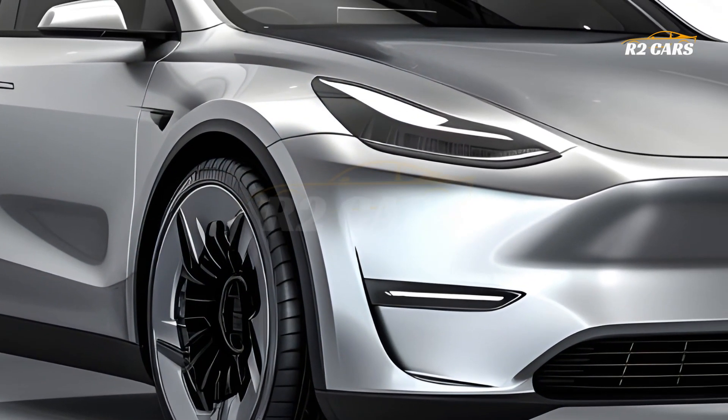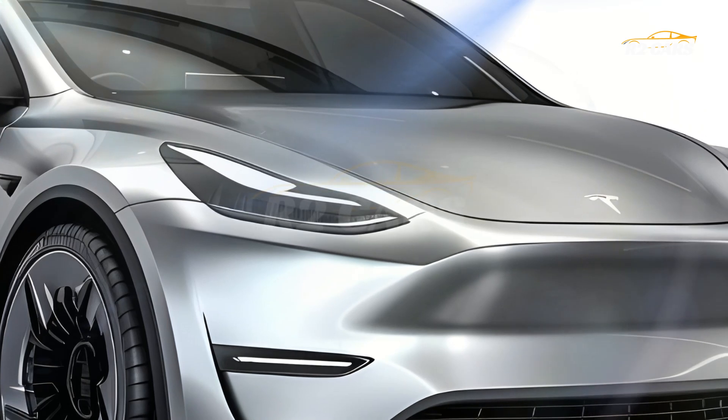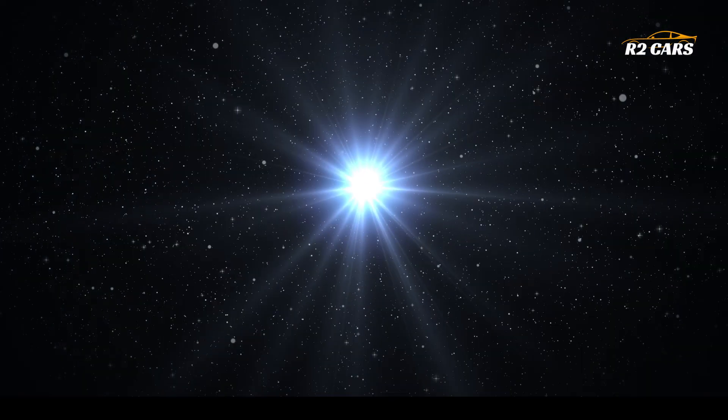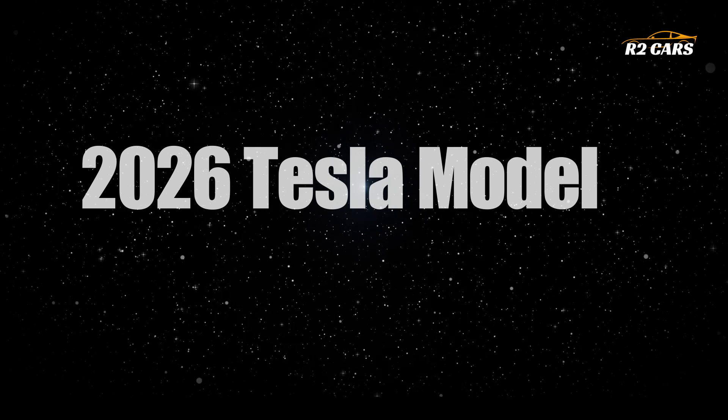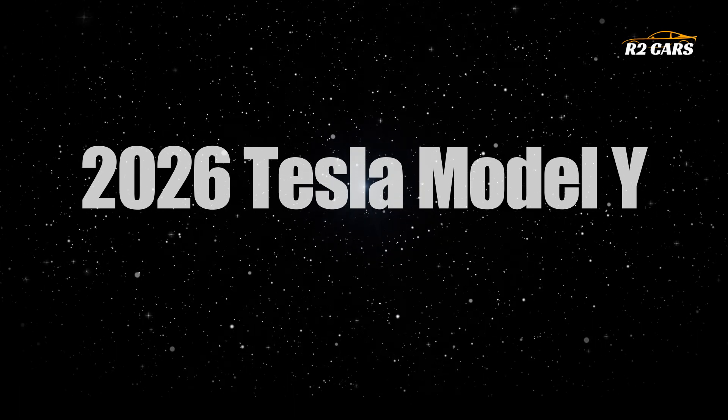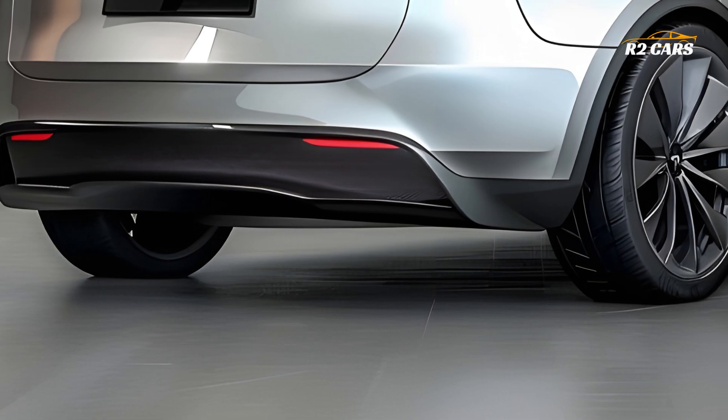Hello everyone and welcome to R2 Cars. The 2026 Tesla Model Y brings intriguing changes to one of the world's best-selling electric cars. This latest Model Y from Tesla pushes the limits of technology, performance, and design, making it a strong contender in the fast-growing electric SUV market.